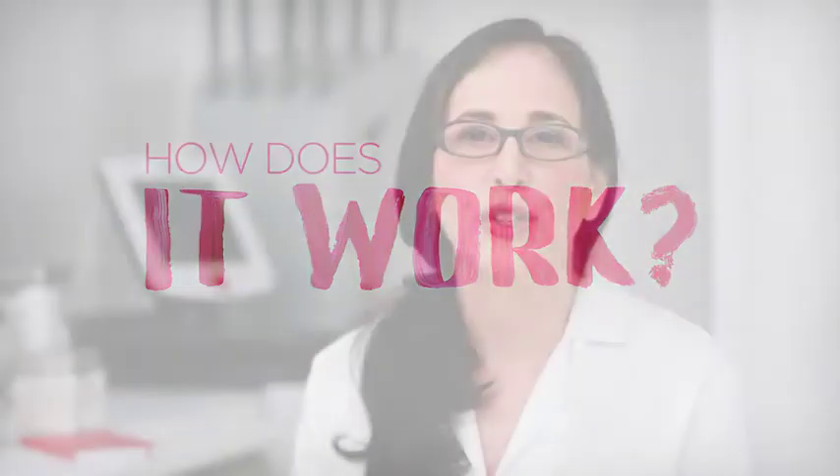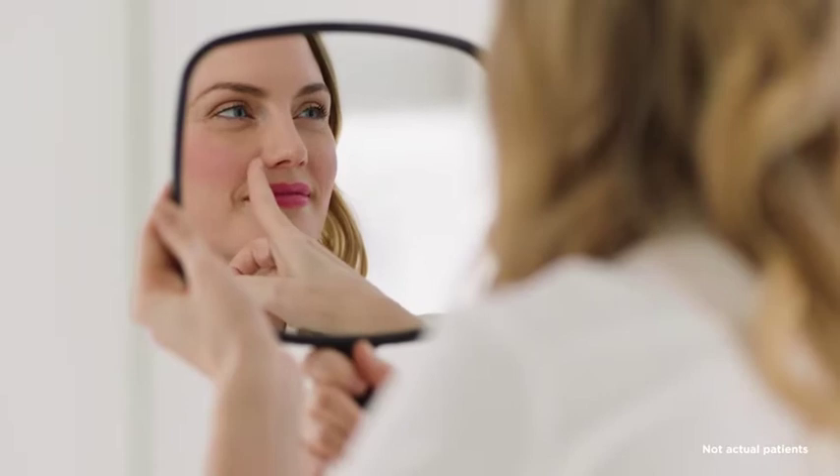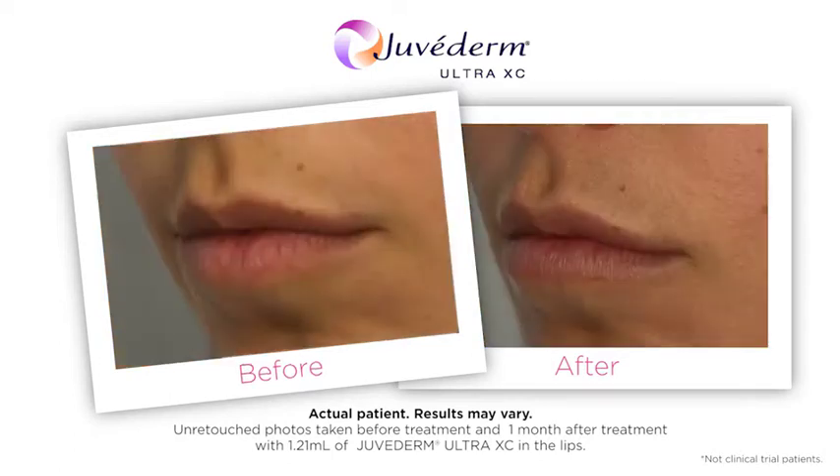Juvederm Ultra XE is proven to instantly add fullness to the lips for up to one year. Physicians and patients have relied on Juvederm Ultra XE since 2011, when the formula was first approved to correct moderate to severe facial wrinkles and folds. In 2015, this trusted formula was approved for lip augmentation. The majority of clinical trial subjects reported improvement in the softness, smoothness, and natural look and feel of their lips and mouth through 12 months.